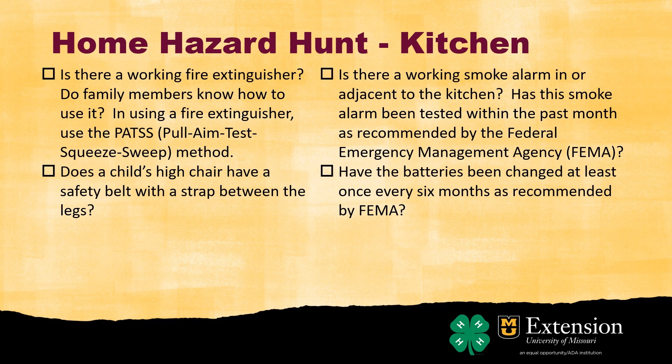I also have carbon monoxide detectors since I have gas appliances. Make sure batteries on smoke detectors are changed at least once every six months — a lot of people do this when daylight saving time changes. Some smoke detectors have 10-year batteries or are wired into your home's electrical system. It's recommended to test them every month and replace them entirely every 10 years regardless of type.